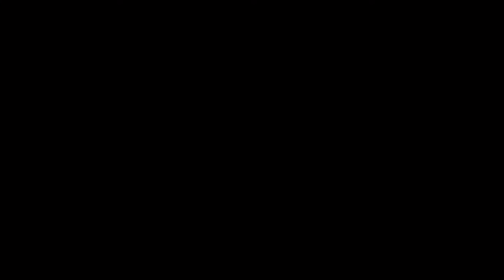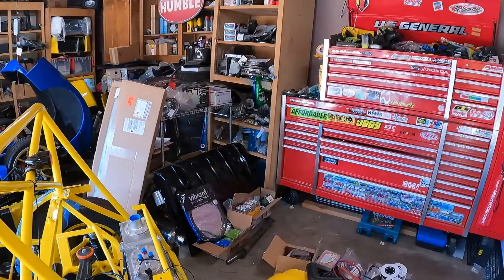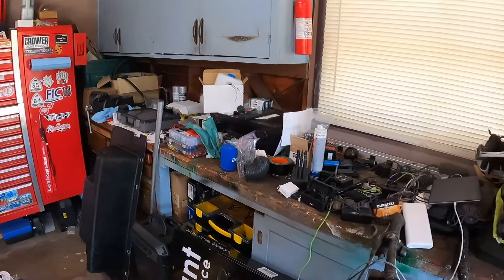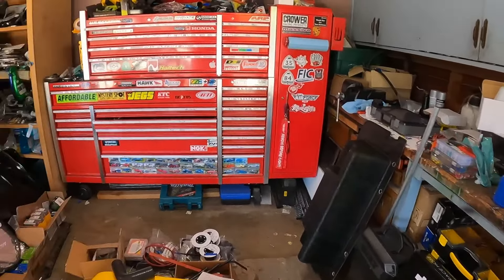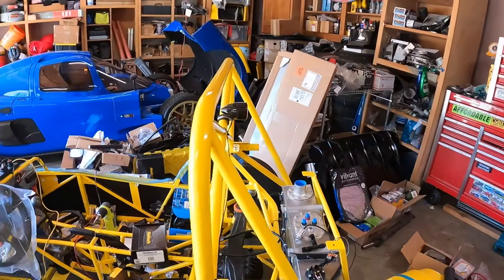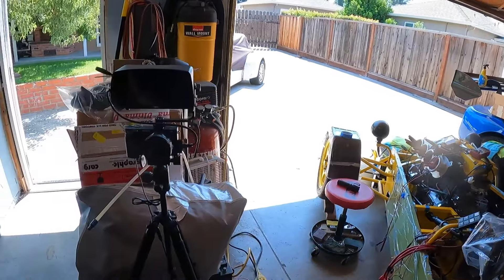Probably the worst nightmare any project garage can have. So I guess what we're going to do is discuss how you do that. Looking around, you can see that this is basically just a working disaster — something about having three British kit cars and a couple other project cars. Yeah, there is just stuff all over.